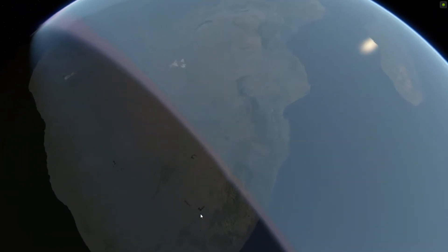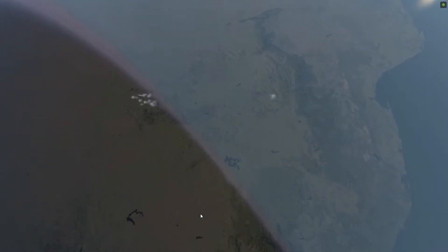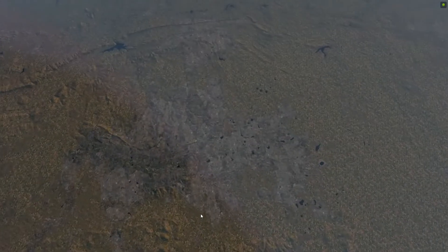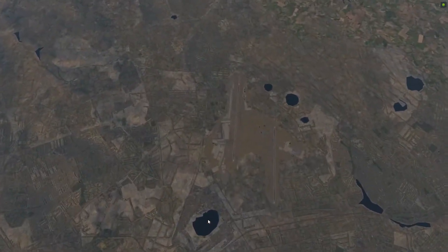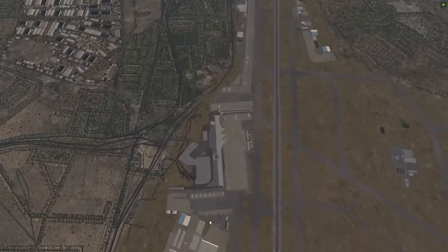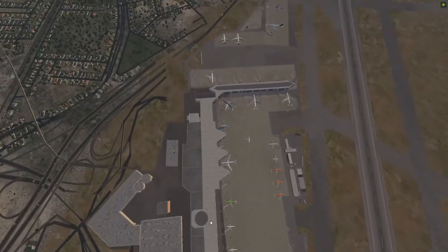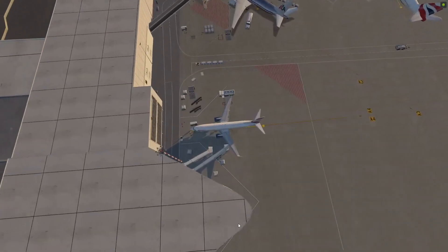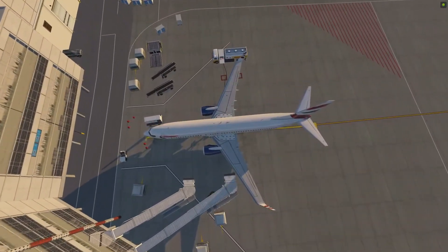Welcome back to SimSunday and welcome back to X-Plane 11, which means we're in the capable hands of the Real Airbus Pilot for his first flight of 2022. Happy new year to everybody — the Real Airbus Pilot is today in Johannesburg and is going to be flying a special flight for us, recreating the test flight to one of the world's newest airports: St Helena.